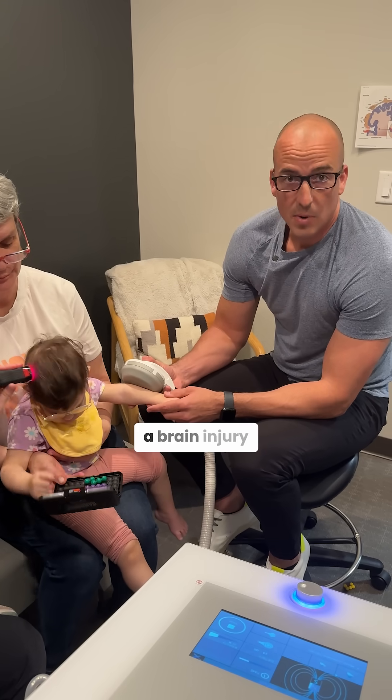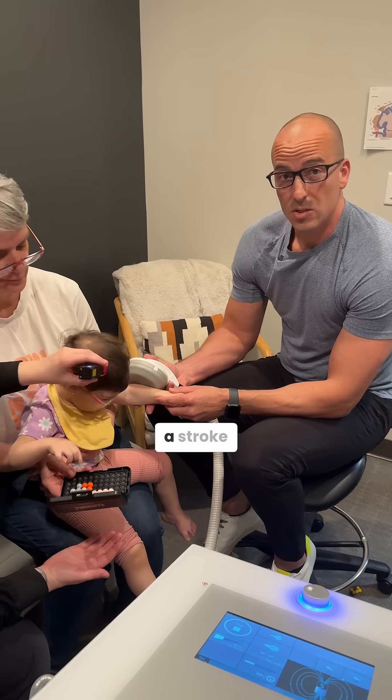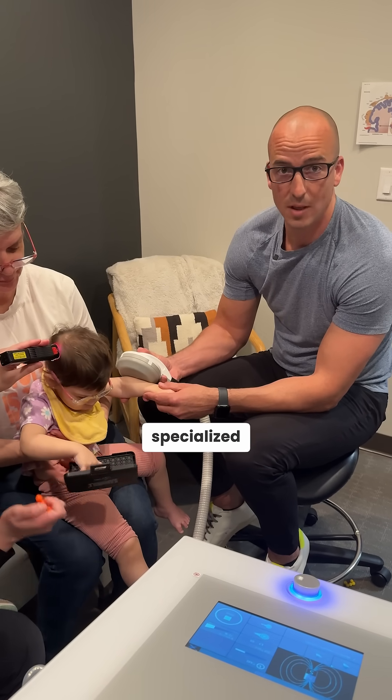So when we have a brain injury, whether it's a concussion or cerebral palsy, or in this case a stroke, there's still a lot of progress to be made with specialized therapy.